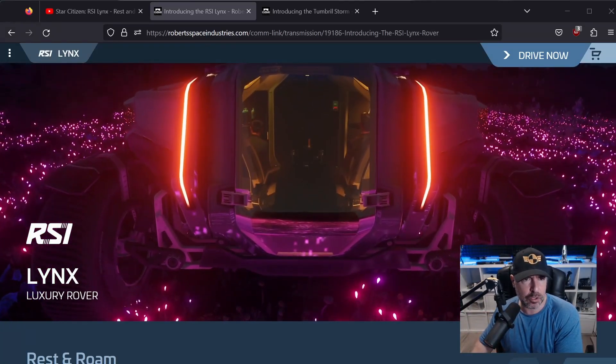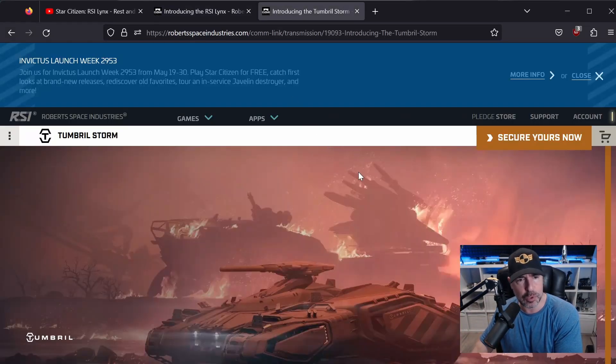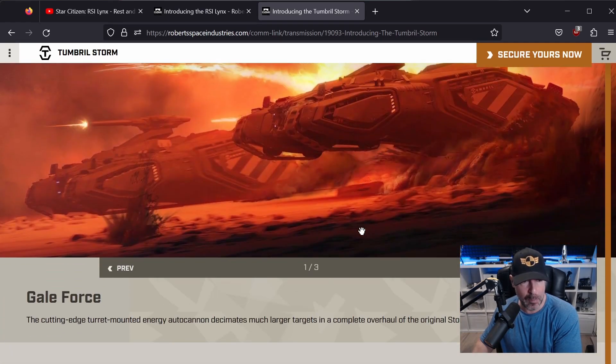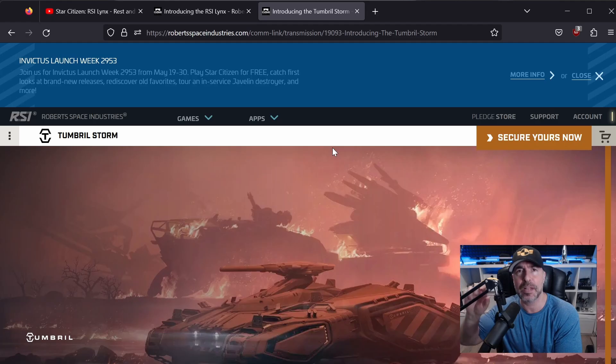The RSI Lynx Rover is out, and so is a new offering called the Tumbril Storm, which is a single-seater tank with a size 3 energy weapon. Let's take a look at both of them.